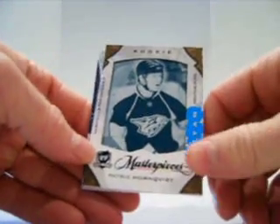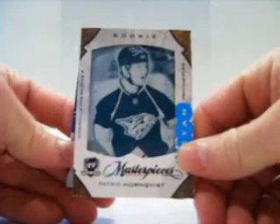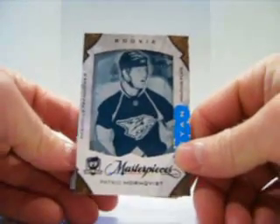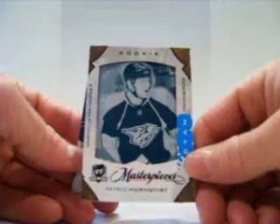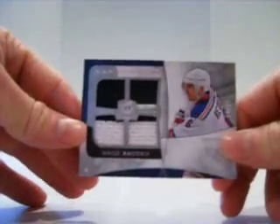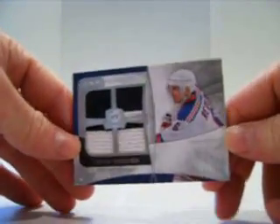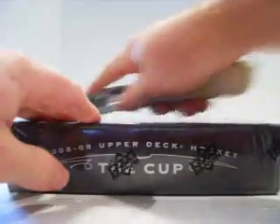Then we have a one-on-one rookie printing plate, Patrick Hornqvist — however you say it — for the Predators, one-on-one. And then quad jersey, Wade Redden, for the Rangers, numbered out of 25. Probably a good start.